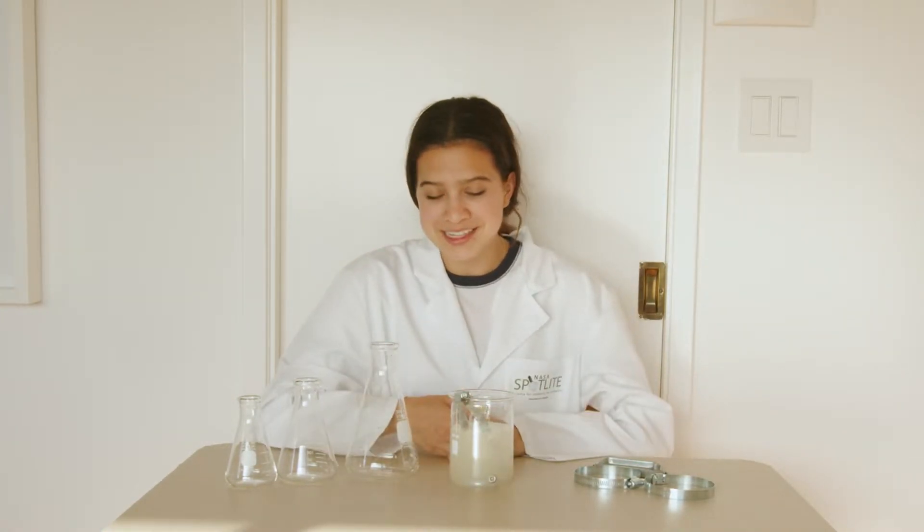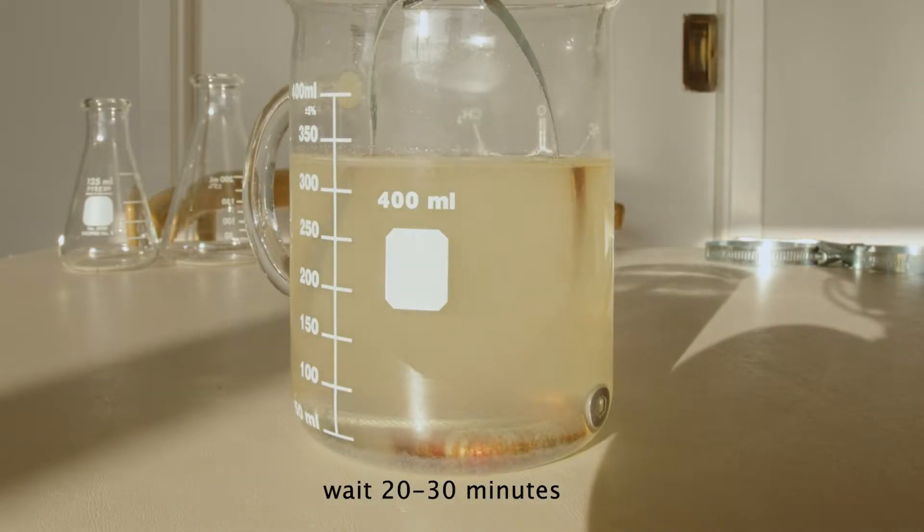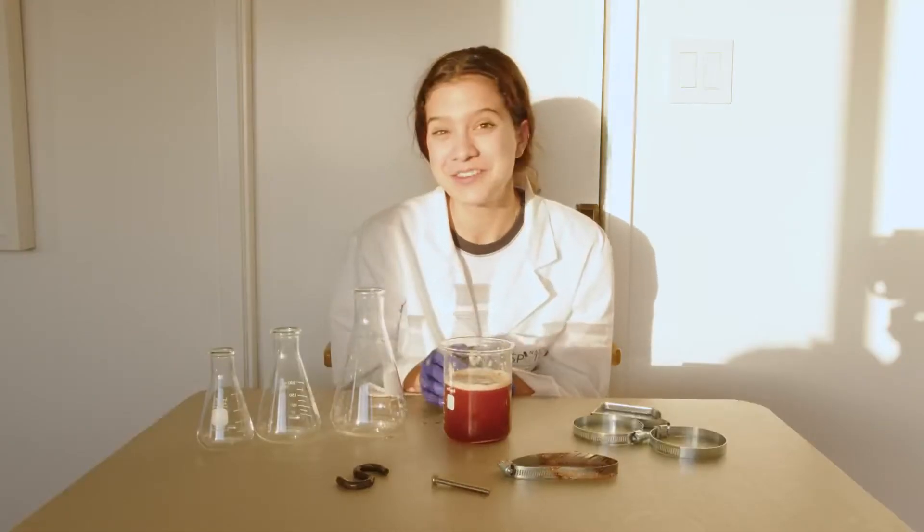Now, once you've mixed and dissolved your salt, you're going to want to wait 20 to 25 minutes and watch your rust form. Look at that — you've created rust.